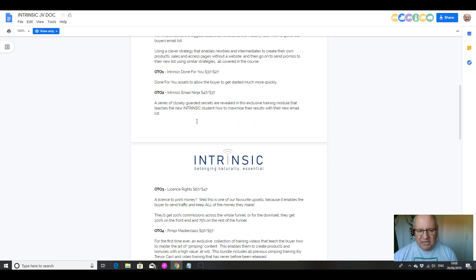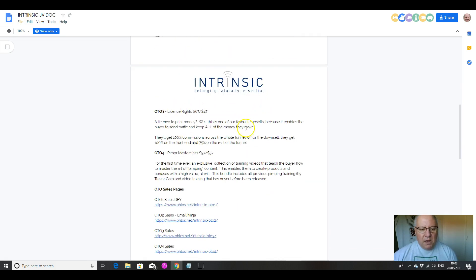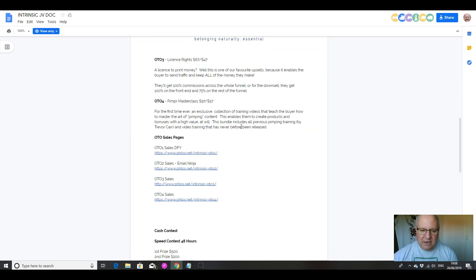Upsell 2 is the Intrinsic Email Ninja — a series of closely guarded secrets revealed in this exclusive training module that teaches Intrinsic students how to maximize their results with their new email list once they've created their product. That's $47. Upsell 3 is licence rights for $67, which means you can sell Intrinsic as your own product and keep 100% of the profits.